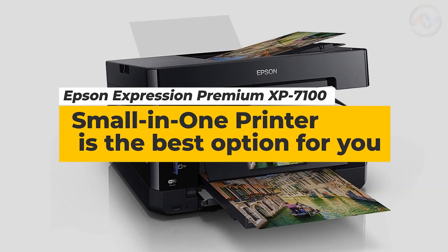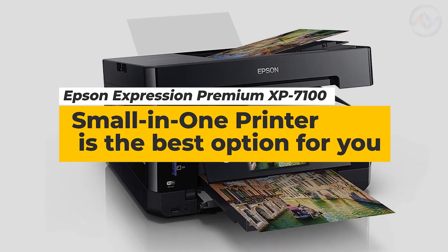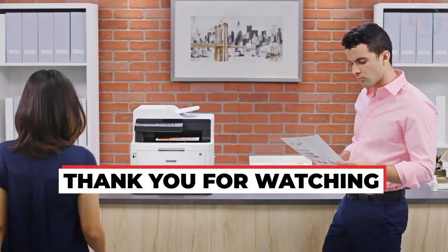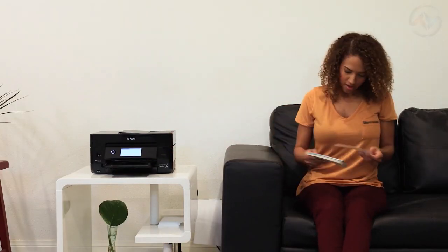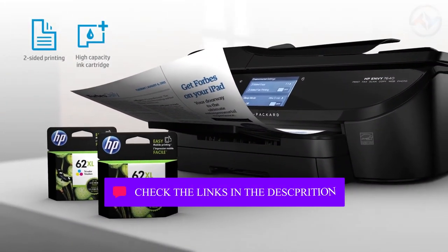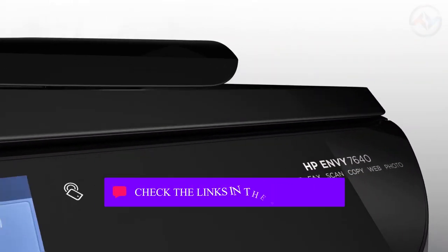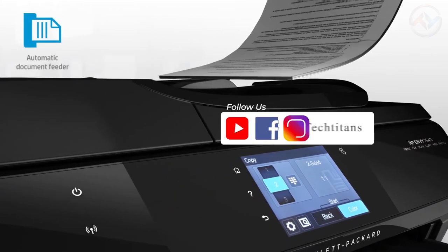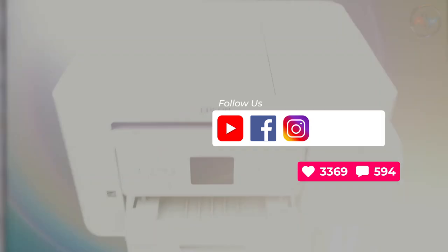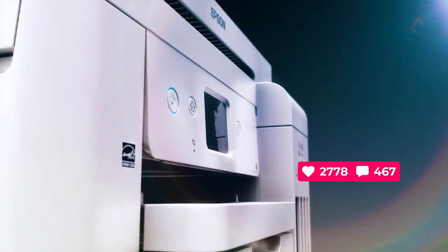Thank you for watching our list of best all-in-one printers. These are not only the best but the most incredible all-in-one printers that will ensure high-quality prints at comparatively low costs. Be sure to check the links of all products in the description below so you can have a detailed look and purchase your preferred printer. If you like our video, don't forget to subscribe to our channel and click the bell. Be sure to like and comment your thoughts below.